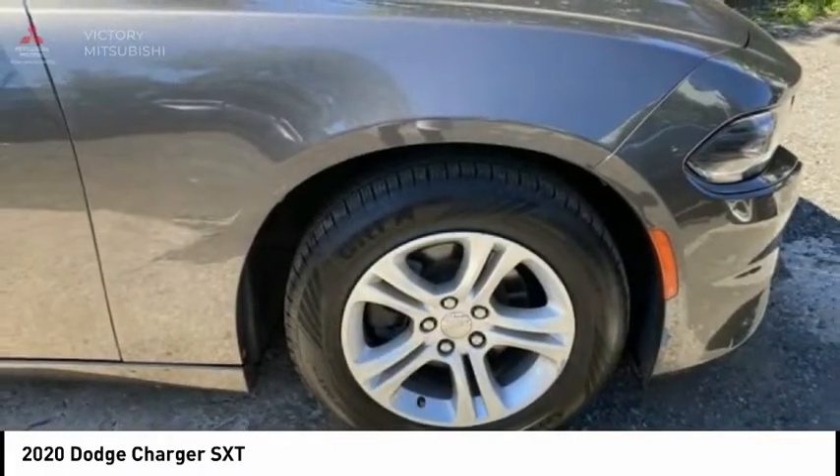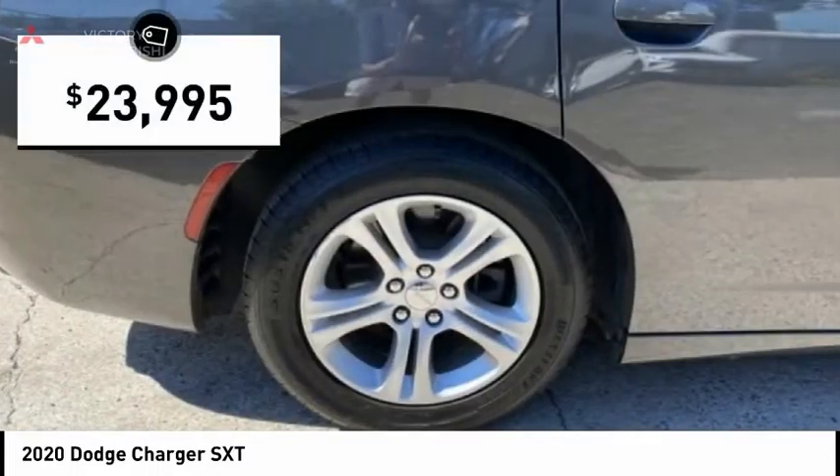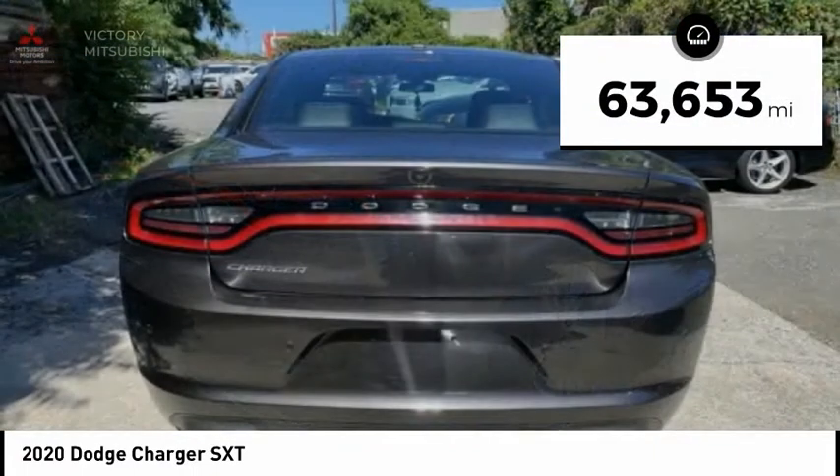Peace of mind comes standard with Charger's 5-star government front and side impact crash test rating, and is priced below $25,000. This vehicle has less than 65,000 miles.